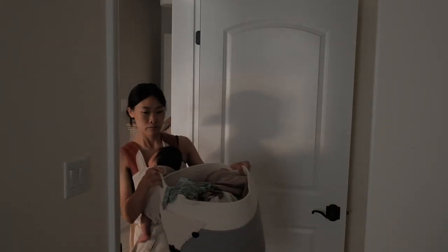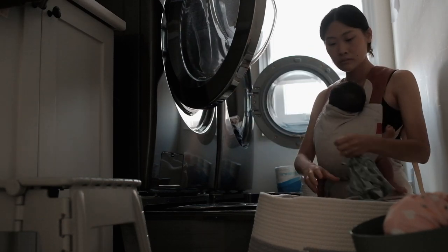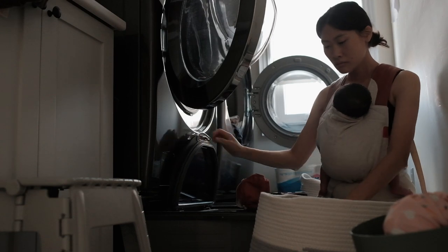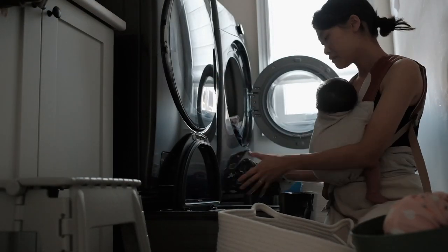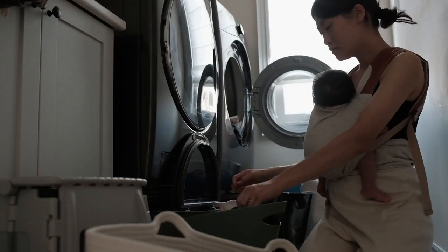Now I'm just getting a little bit of laundry done because our laundry is never ending. I am just separating our cloth diapers and doing a load of our clothing as well. We are still using cloth diapers at the moment, so if you'd like to see an updated video on that, let me know in the comments down below.